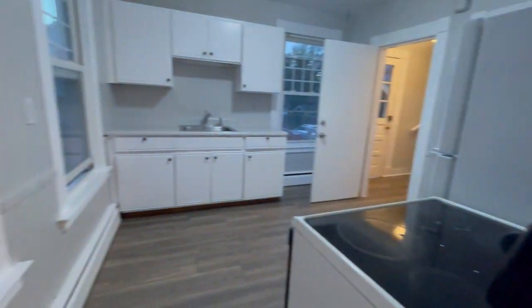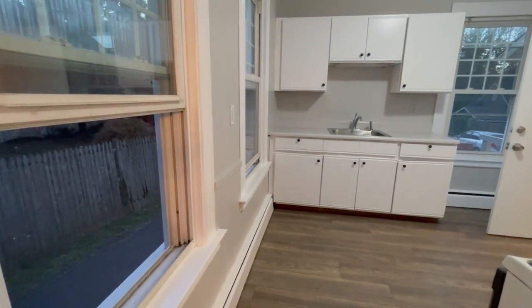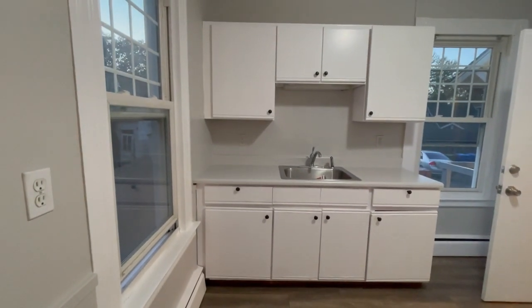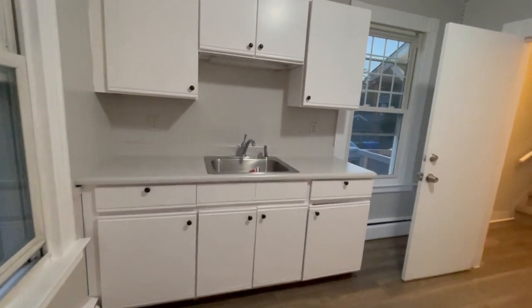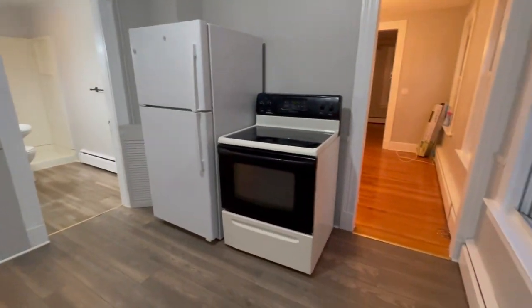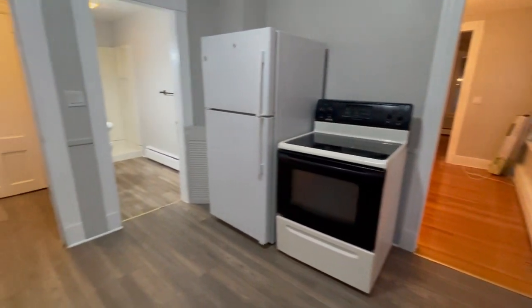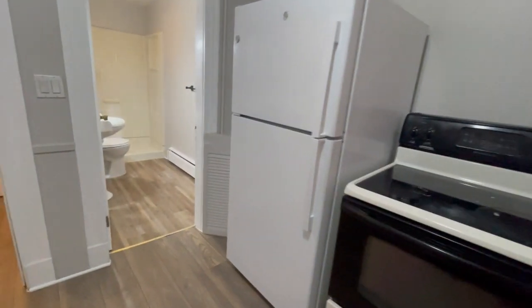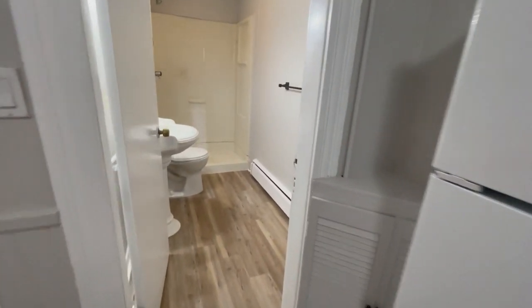The sun has almost set already. During the day this place is really nice and bright. Our cleaners haven't been in yet — they'll be in here shortly, so forgive any dust specks you might see. You've got a refrigerator and a stove, and a really good sized bathroom.